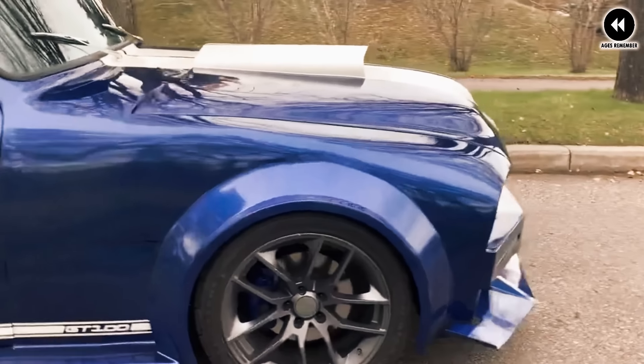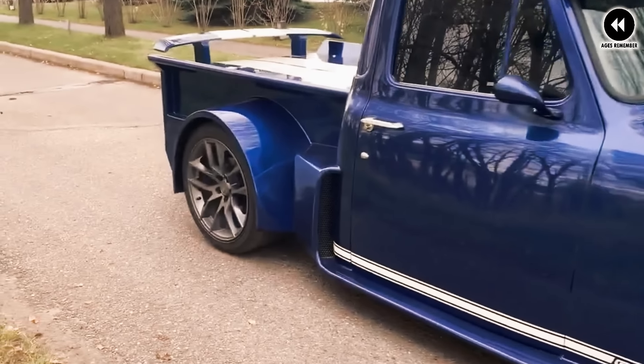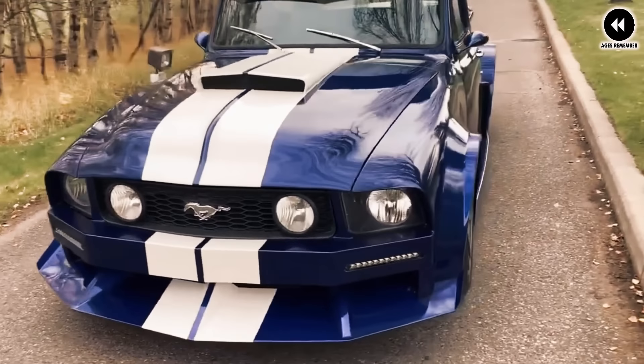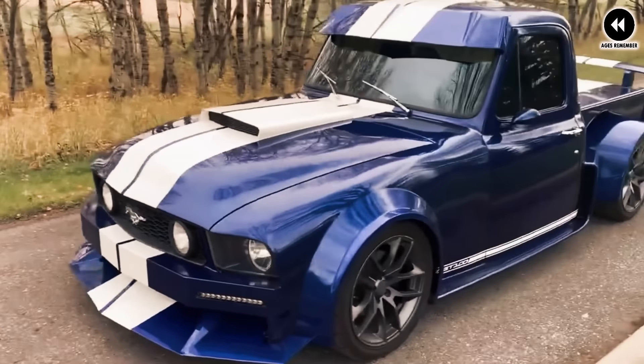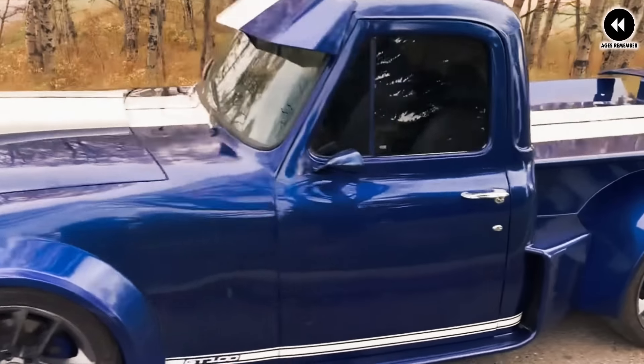Builders typically start with a vintage Ford F100 pickup truck chassis and body, and then customize it to incorporate design cues from the Ford Mustang. This may include elements such as the Mustang's front grille, hood, headlights, and body lines, giving the truck a more aggressive and sporty appearance.